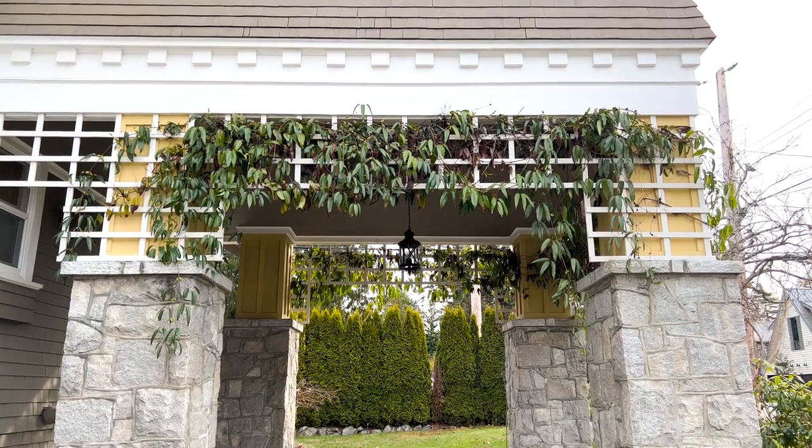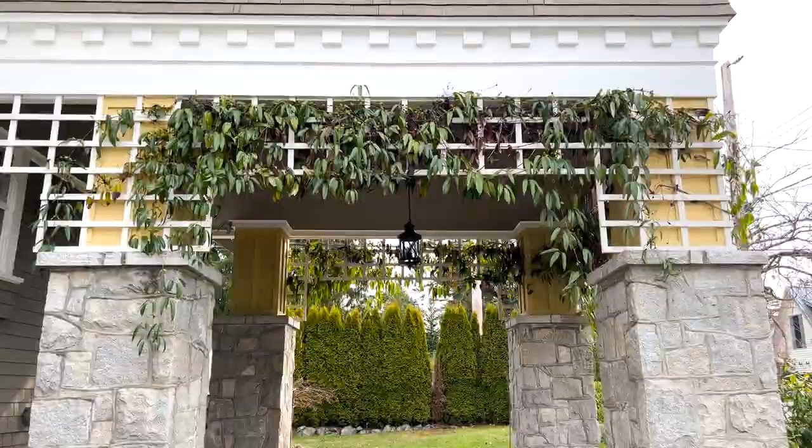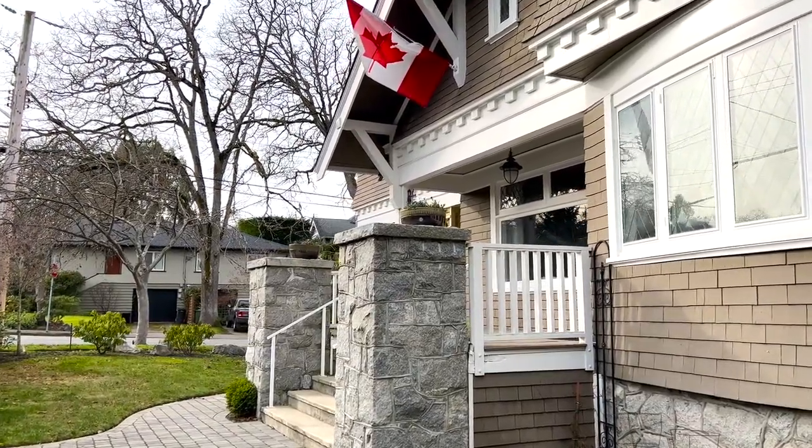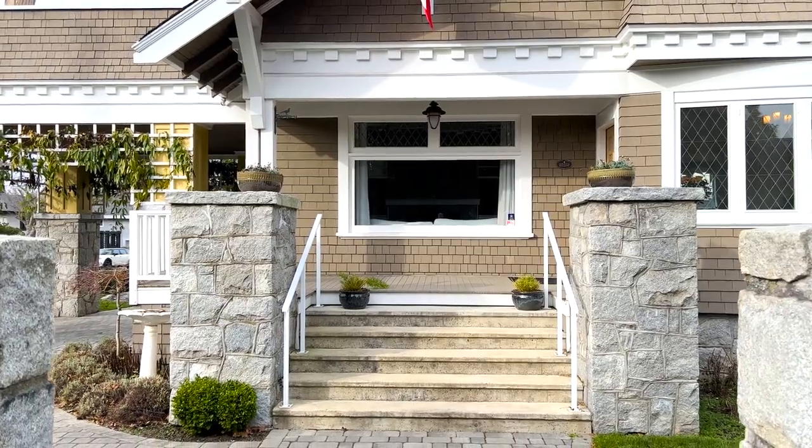The handsome exterior offers a majestic gable roofline, shingled exterior, and a covered porch with an inviting entry to the substantial residence.